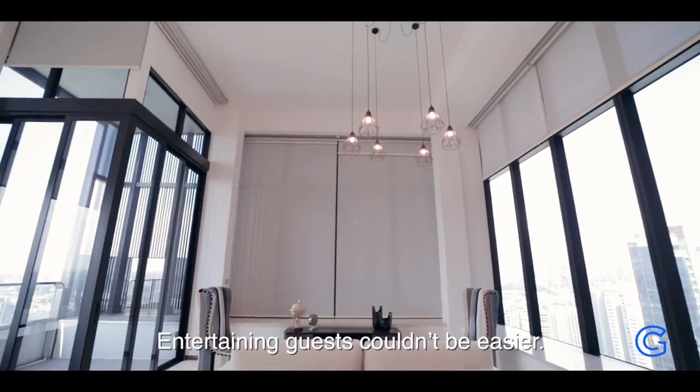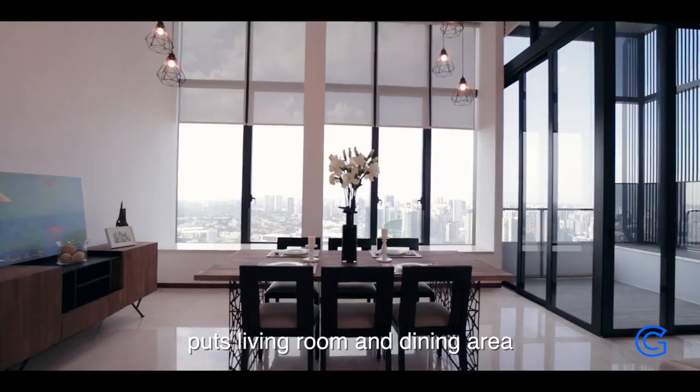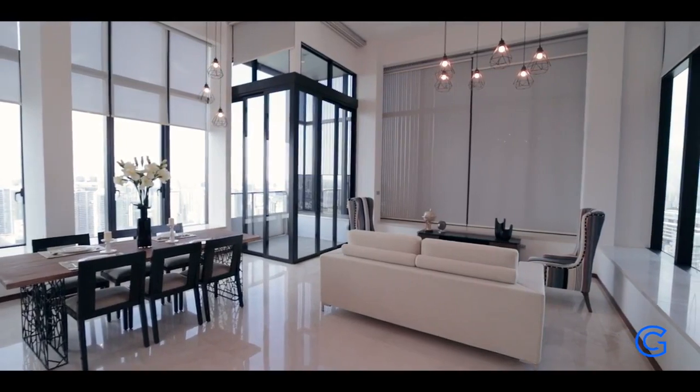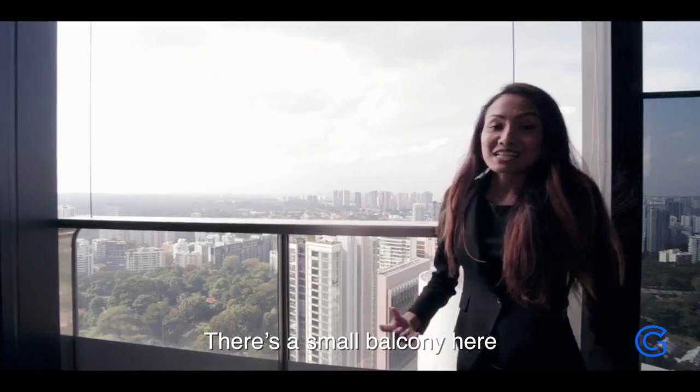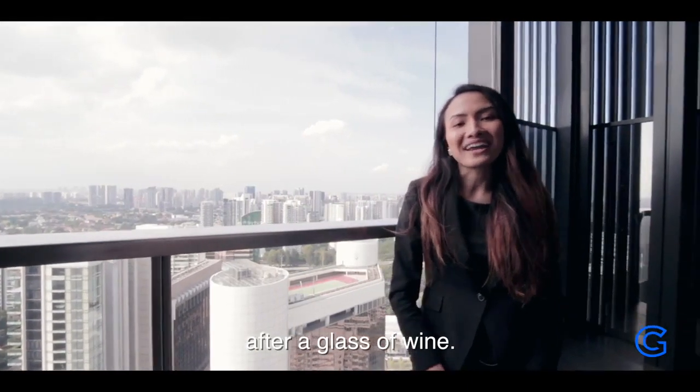Entertaining guests couldn't be easier. This open-concept space puts the living room and dining area right close to each other. There's a small balcony here to give you a whiff of fresh air after a glass of wine.